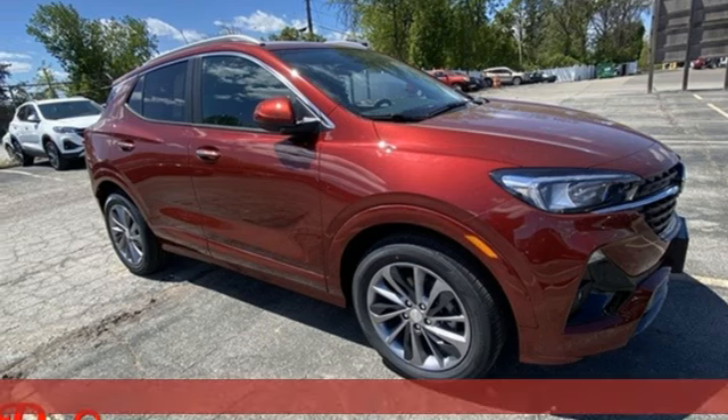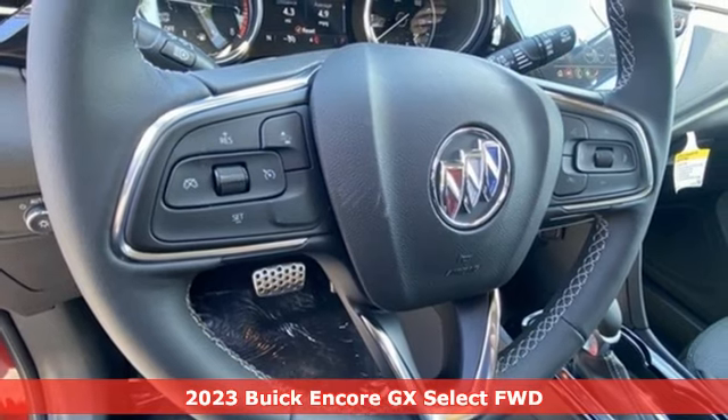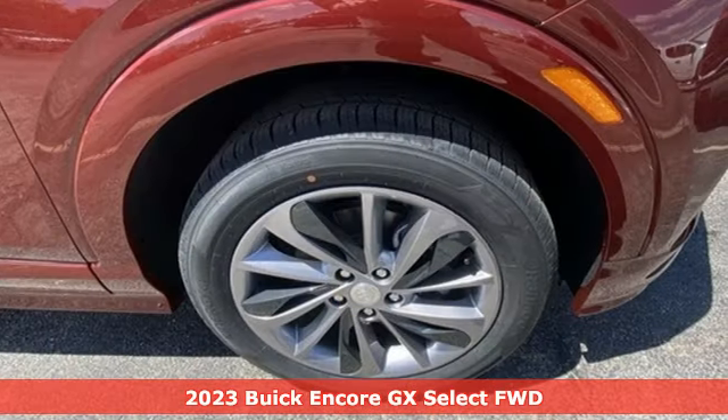It's a new 2023 Buick Encore GX, designed to help you do life with style. And it comes with all the amenities you need.